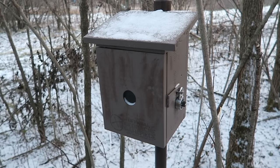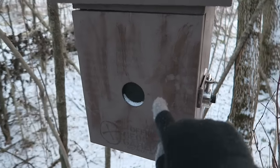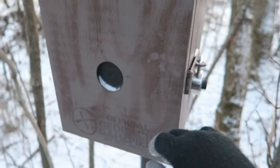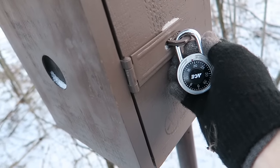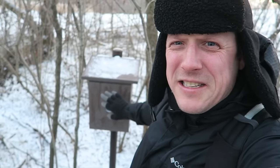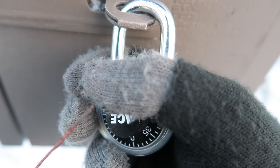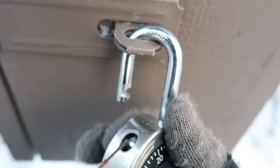Ladies and gentlemen, I have found stage two, and we have a fake birdhouse. You can tell it's fake — no hole. And it is locked up. I checked the cache page, and I have to get the combination from the cache page to open this up. Let's open this thing up and see what's inside. Let me see if I put the combination in right. Boom! Woo-hoo! Yes.